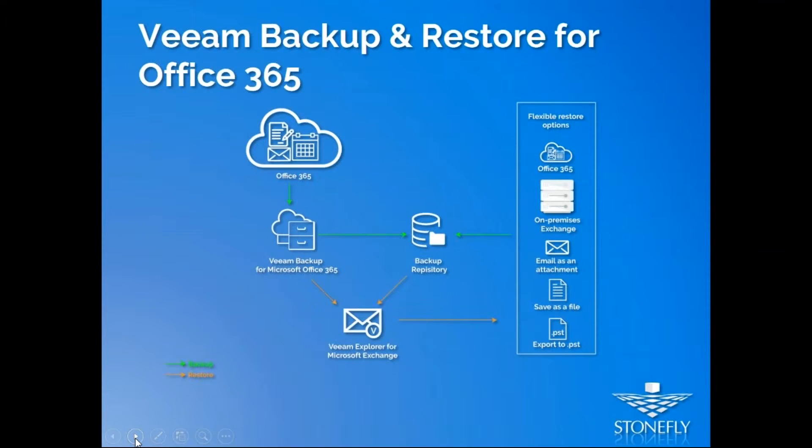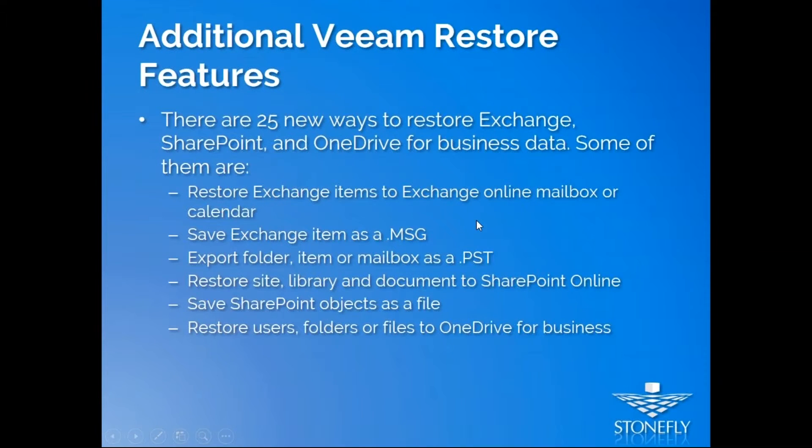This diagram explains how Veeam Backup for Office 365 works. Your Office 365 data lives on the Microsoft cloud. You install Veeam Backup for Office 365, powered by Stonefly, and back up to your chosen backup repository. You can back up your Office 365 data or an on-premises Exchange server. You can back up email attachments, files, or export them as PST — and all these options are also available for restore. You can back up and restore the data whenever you need.